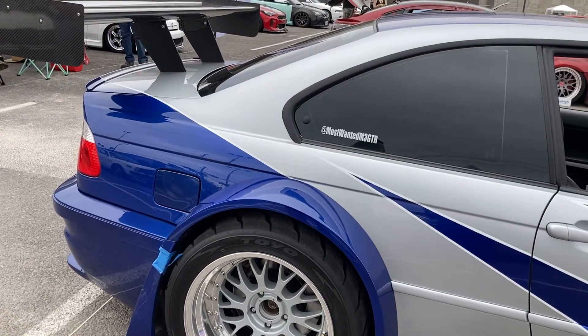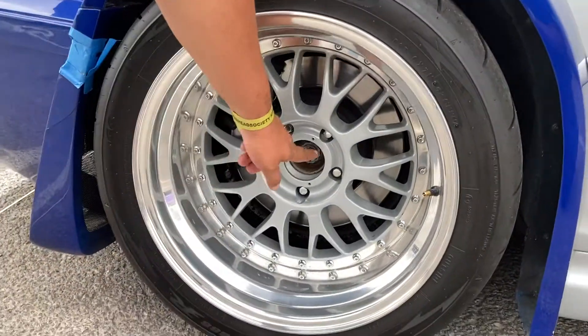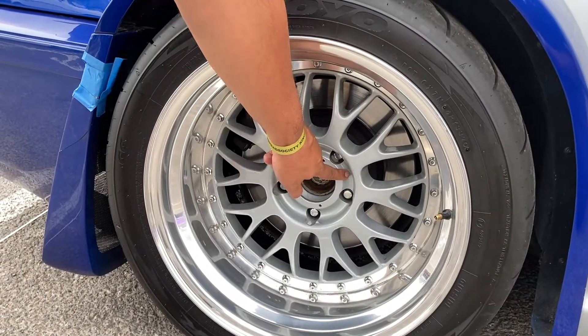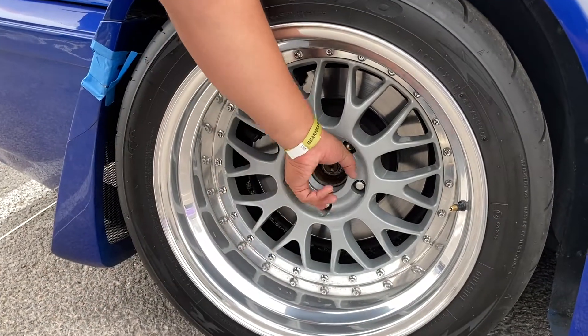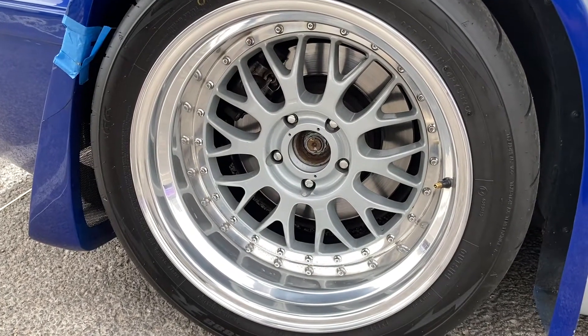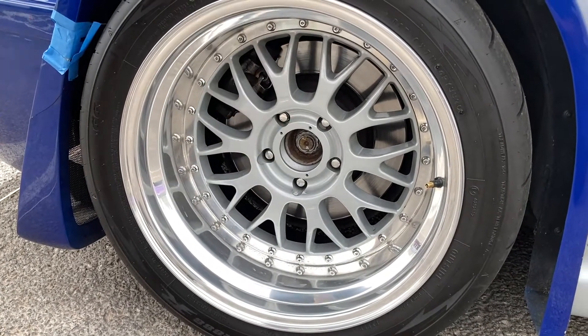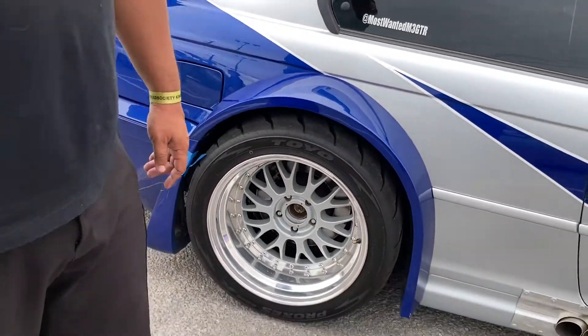Explain center locks to people that don't know what they are. So most conventional rim-to-wheel setups have about five or six lugs. Race cars — Porsche, Mercedes, BMW — they all have one lug in the center, so all you need is one big breaker bar, takes it off and the wheel is off. Porsche GT3 is notorious for that.